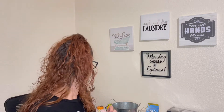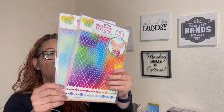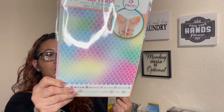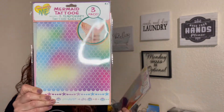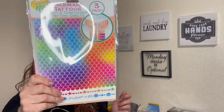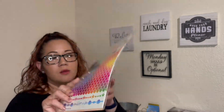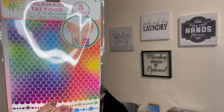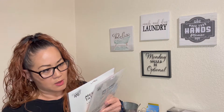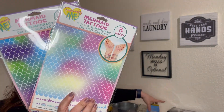Another great find were these mermaid tattoos. They come in a pastel color with three tattoo sheets — really cool. They also come in brighter colors with turquoise, purple, brighter pink, and green. Really cute. We'll be trying these out or probably putting them in our daughter's Easter basket. And like I said, it's a three-pack for a dollar, so those are a really good find.